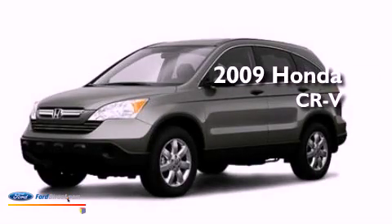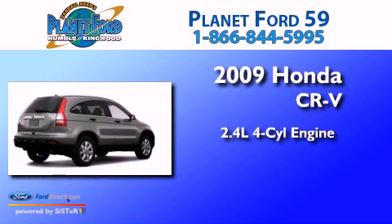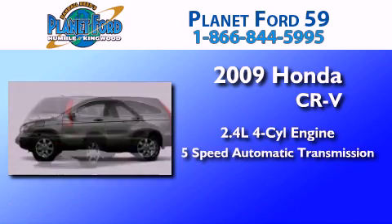This is a 2009 Honda CR-V. It features a 2.4-liter 4-cylinder engine and a 5-speed automatic transmission.